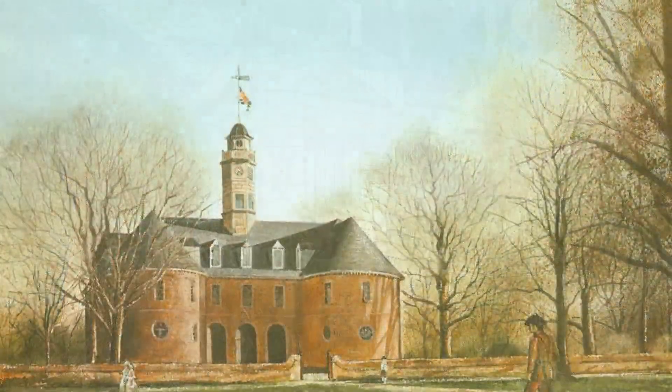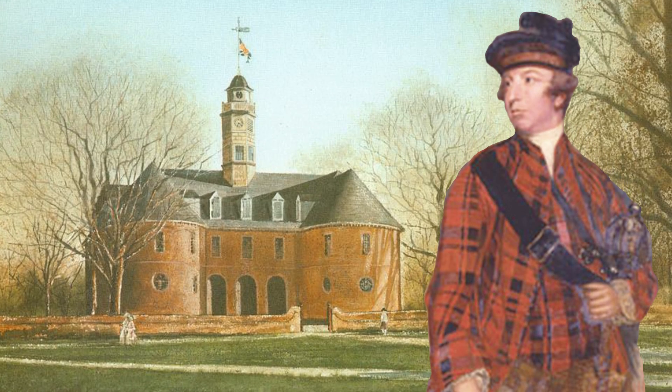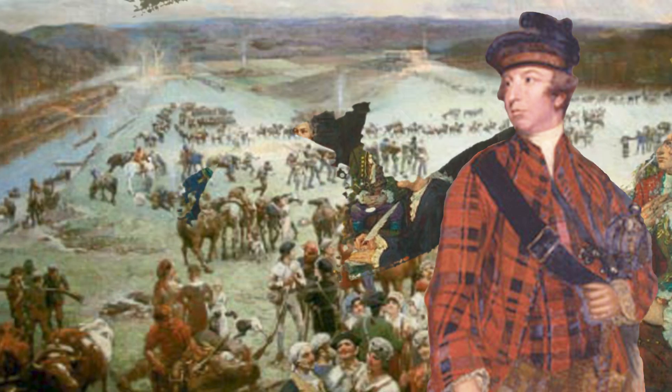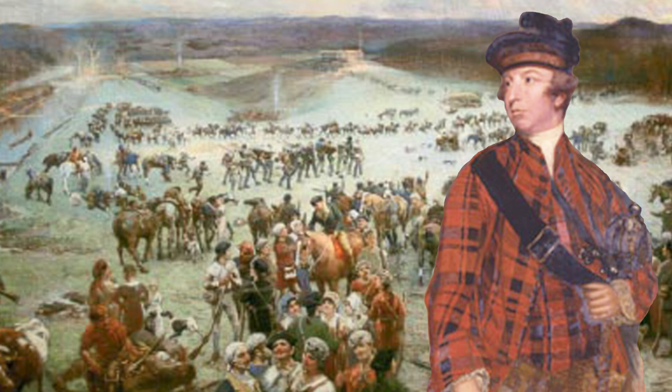In Virginia's colonial capital, Williamsburg, John Murray, the fourth Earl of Dunmore, had become exasperated with the constant conflict along the Ohio River. He dissolved the impotent House of Burgesses and organized two troops to march to the Ohio country to broker new peace.